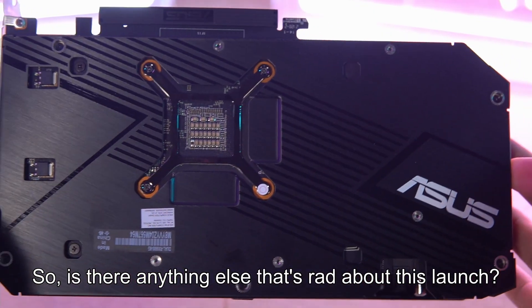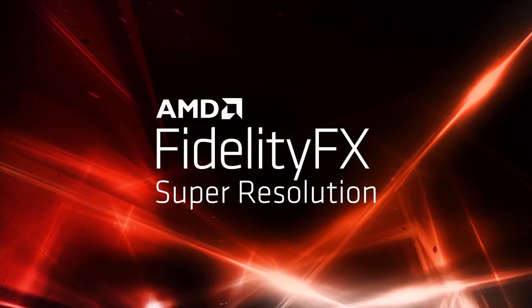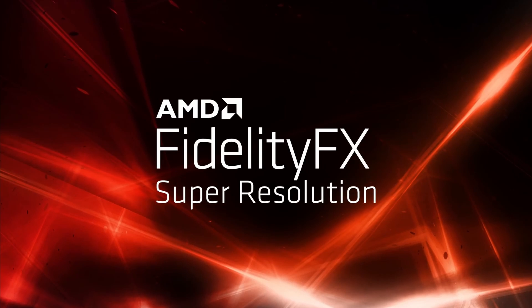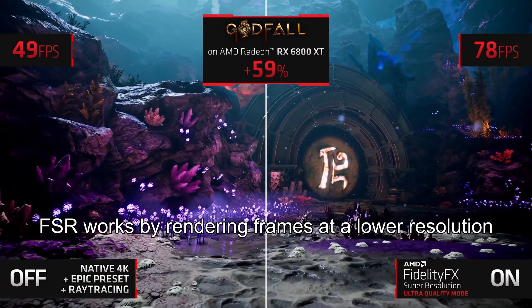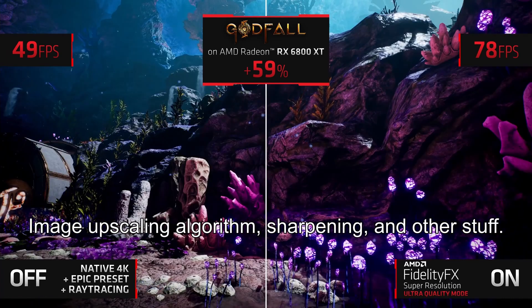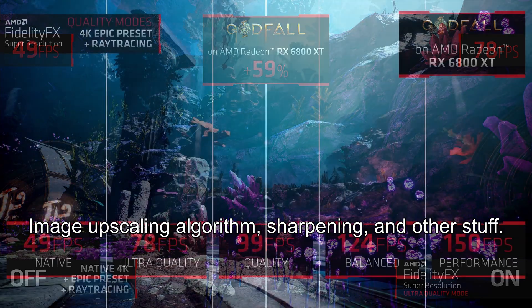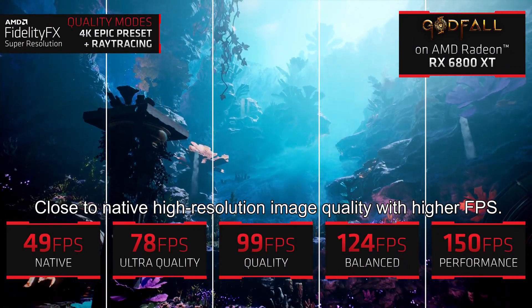So is there anything else that's rad about this launch? Of course there is — AMD's FidelityFX Super Resolution, FSR for short. FSR works by rendering frames at a lower resolution, then upscales it to a higher resolution using an image upscaling algorithm, sharpening, and other stuff. The result? Close to native high-resolution image quality with higher FPS.